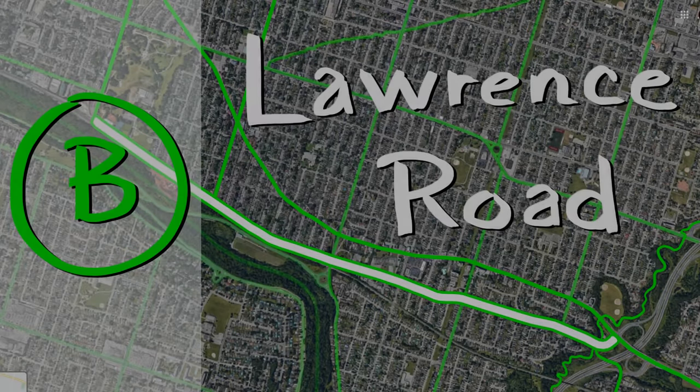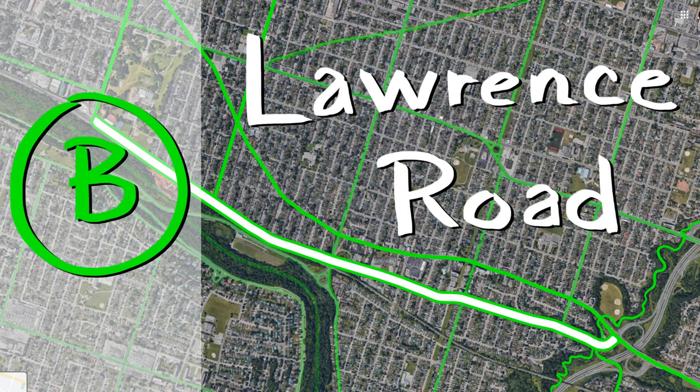That is it for this video. Stay tuned for the next one where we talk about Cumberland and why it is my preferred route even though it is such a horrible street to bike down. Take care.